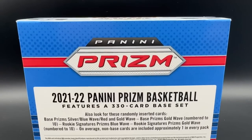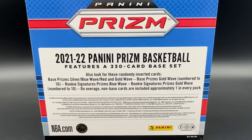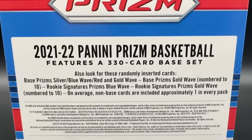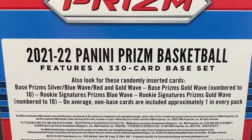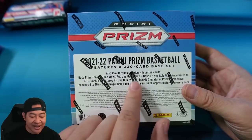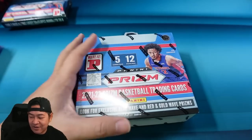So you can actually pull Silver, Blue Wave, and Red and Gold Waves. There are three different parallels: Blue Waves, Red and Gold Waves, and Prism Gold Waves numbered to 10. They actually added a new one this year. Last year, it was only Blue and Gold and the Golds weren't numbered. This year they added the Red and Gold and made the Golds numbered. Alright, let's go ahead and rip this.